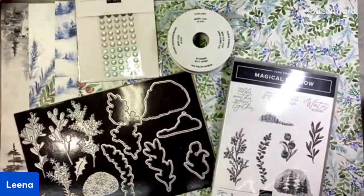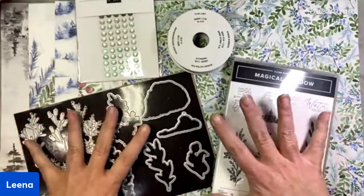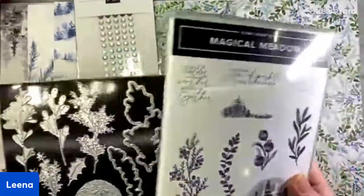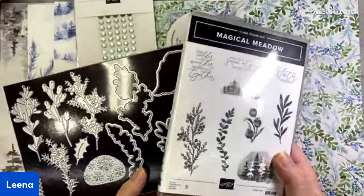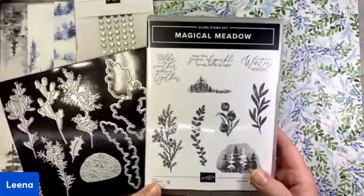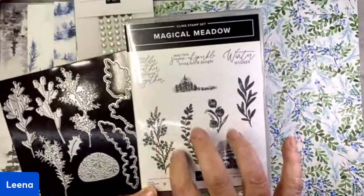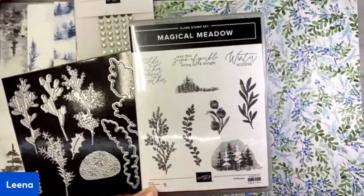Here is the suite — at least the products that are still available. To start, we have this beautiful bundle. Even though the gorgeous DSP is carrying over to next year's catalog, the bundle is not the coordinating bundle. So if you have not yet picked up this bundle, you may want to have another look at it. It is absolutely beautiful. We have some lovely stamped images — they have a very soft watercolor look. I'm going to give you some tips for stamping these images and getting a really nice soft look when you are inking your stamp.